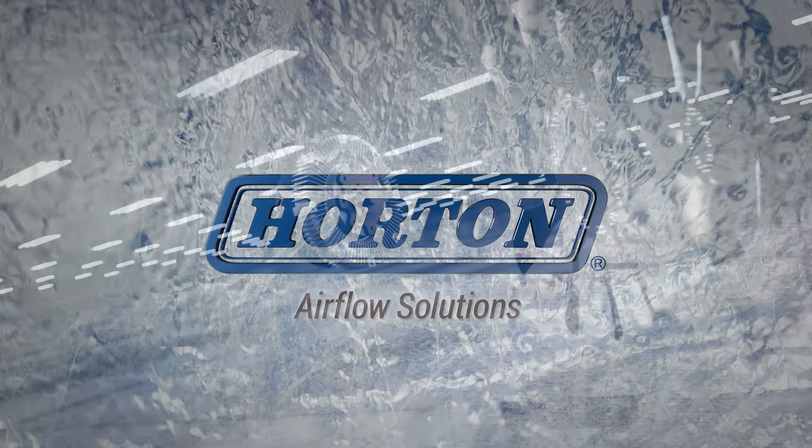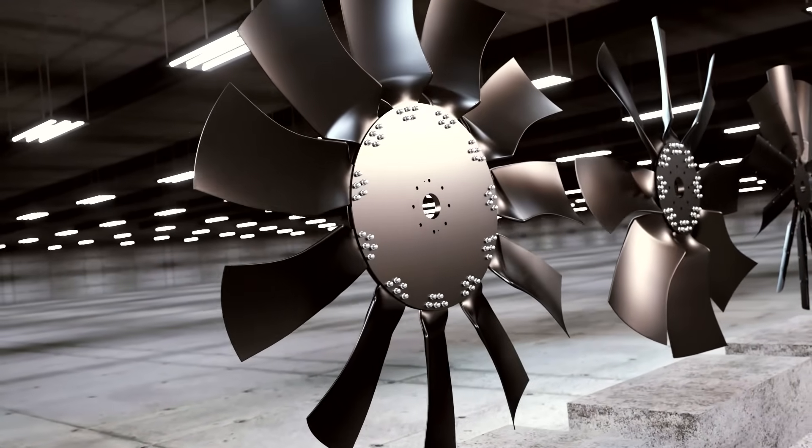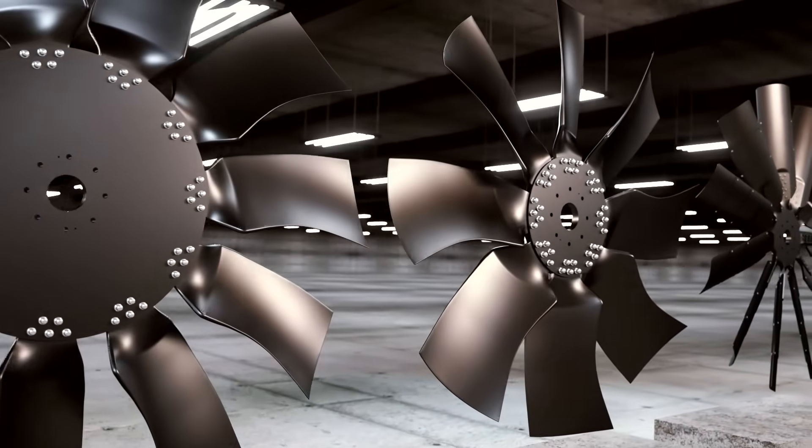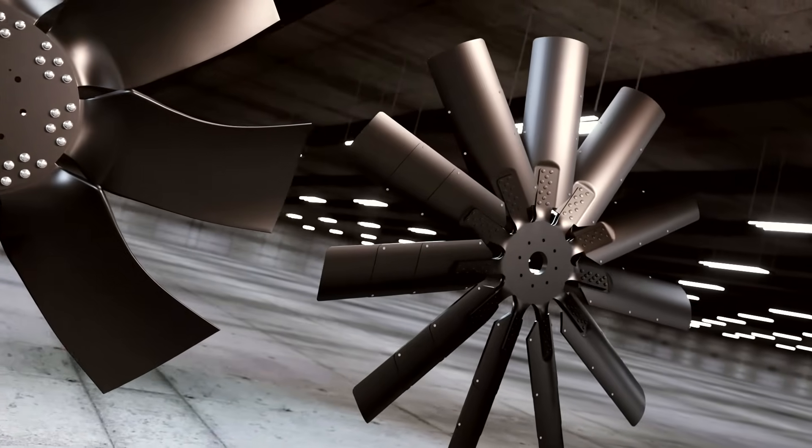Horton, a leading provider of airflow and cooling solutions, is proud to introduce fully modulating RCV fan drives and innovative HTEC fans for heavy-duty and off-road applications.